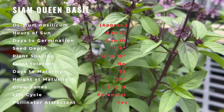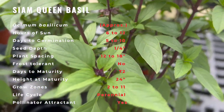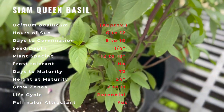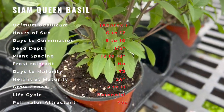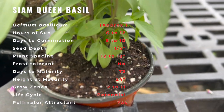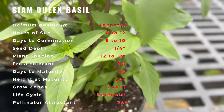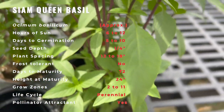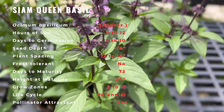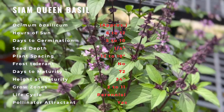Siam Queen is an improved Thai basil, or tropical basil, prized for both culinary use and ornamental plant quality. It is the 1997 AAS edible vegetable winner. Thai Siam Queen basil is one of the more popular types of Thai basil grown in the U.S. With deep red stems, purple flowers, and large serrated leaves, plants are both ornamental and delicious. Siam Queen has more licorice and clove aromatics than sweet or Italian basil, and usually stands up to cooking better as well.